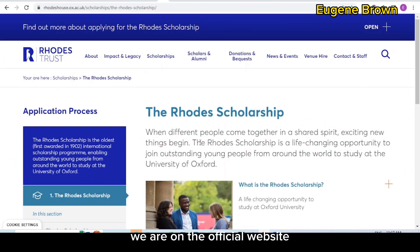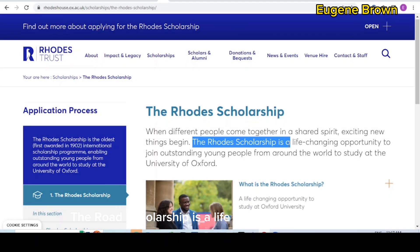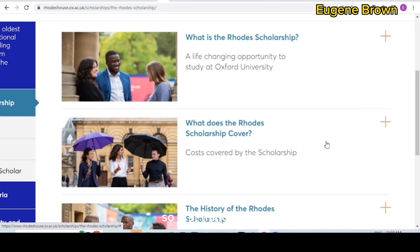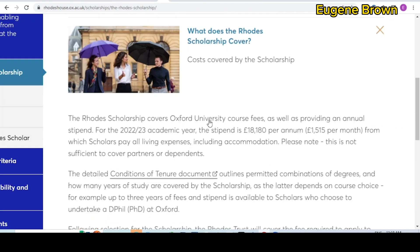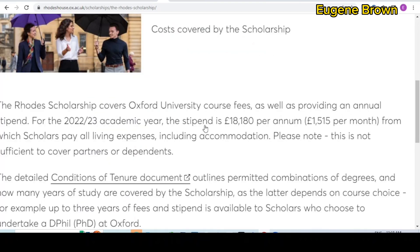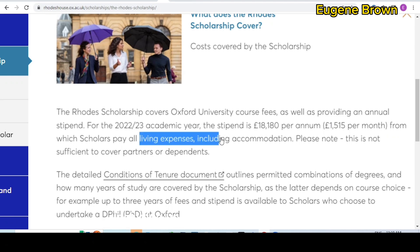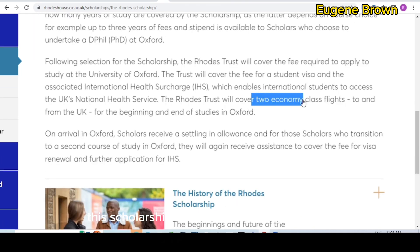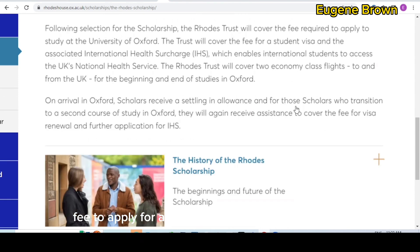Right here, we are on the official website to learn more about the Rhodes Scholarship. The Rhodes Scholarship is a life-changing opportunity to join astounding young people from around the world to study at the University of Oxford. If you get the scholarship, you'll be able to study at Oxford University for free — it covers your course fees. You also get a stipend of £18,180 per annum, which is £1,500 per month, to cover living expenses including accommodation. The scholarship also covers your student visa costs, health insurance, two economy class flight tickets, and the application fee to apply for admission into the University of Oxford.